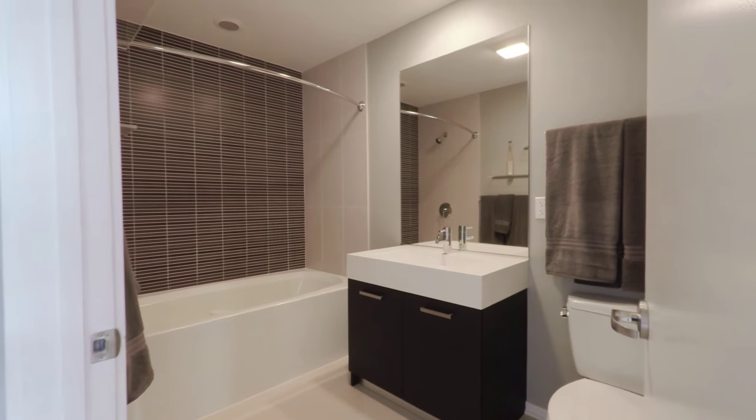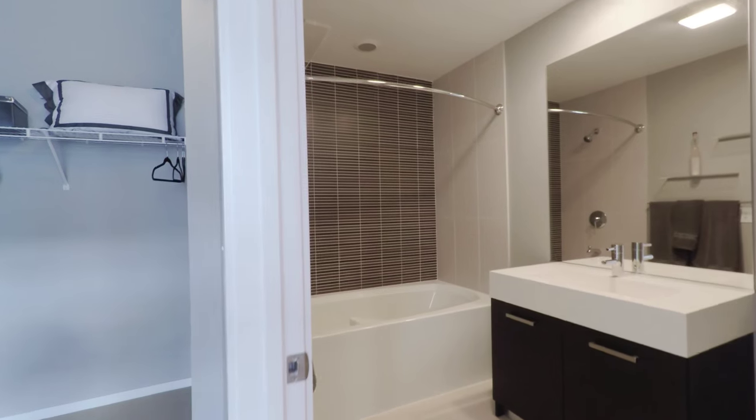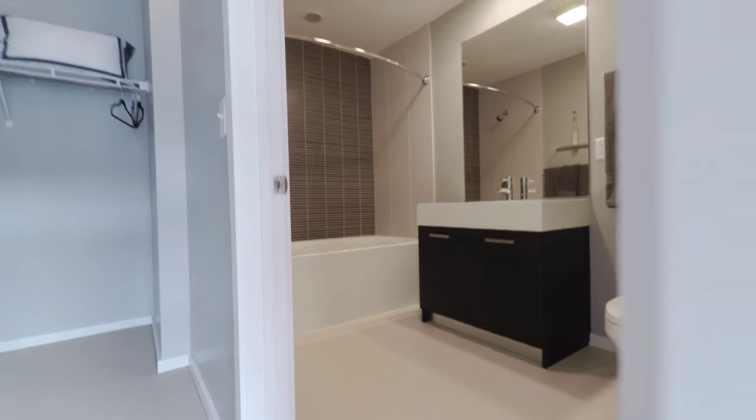The master bath has a stylish vanity, nice tile, a soaking tub, and great tiling on the floor.